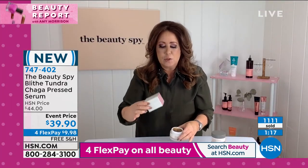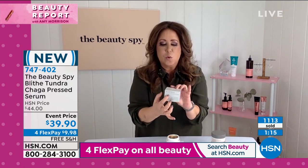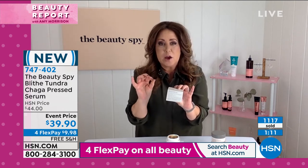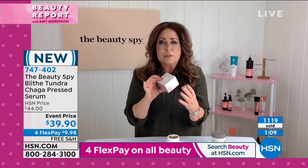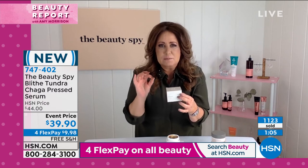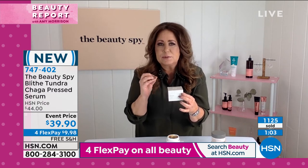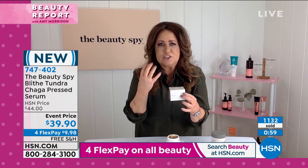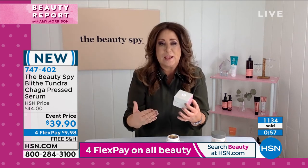Remember when you get it home, turn the box around, because when you work in the world of skincare, 99% of the time water is the first ingredient — but not with Blythe. When you turn this box around, 59% is this incredibly rare mushroom, so it's really going to work in high concentrations to get that job done quickly.